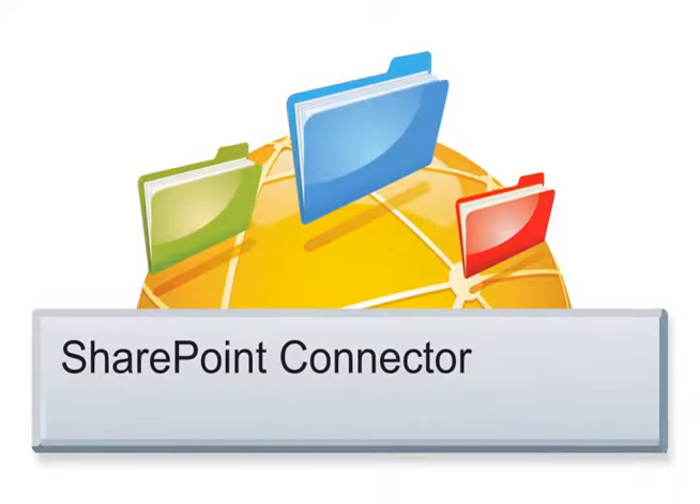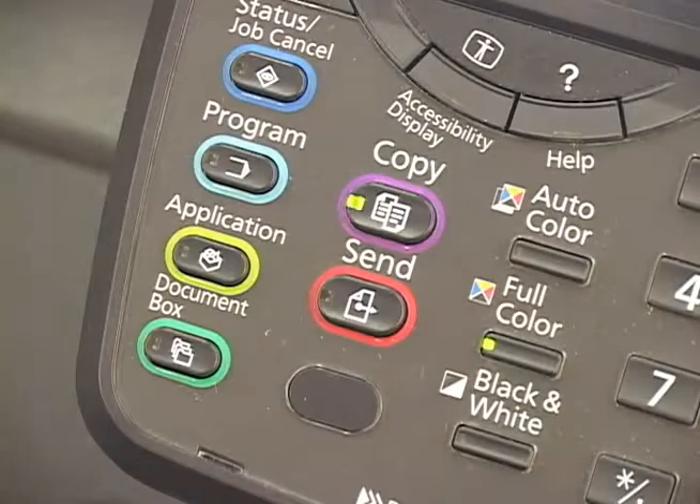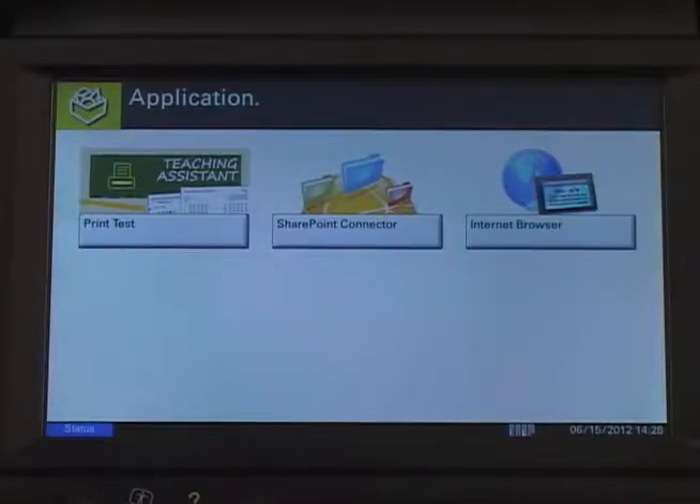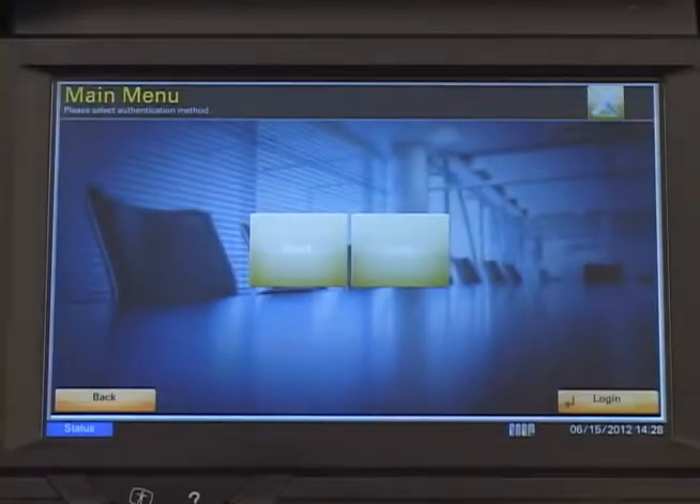Now let me show you how SharePoint Connector 4.0 works. To access SharePoint, first under Applications on the HiPASS-enabled device, select SharePoint Connector. If multiple servers are configured, select the server you would like to access.